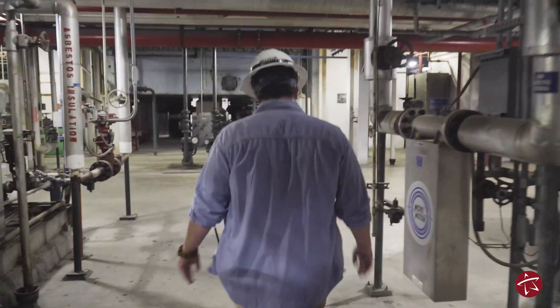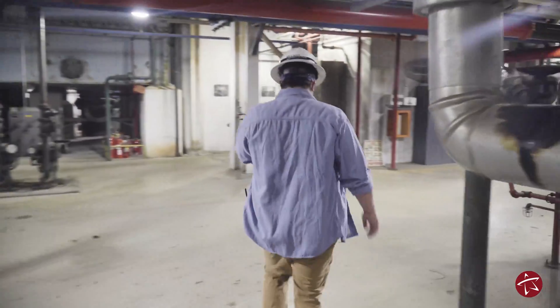The apprenticeship program is 10 steps; every six months we progress to the next step. We do a board review to make sure we've learned what we needed to learn, and then we move to the next step. So I'm currently on step 9 of 10.